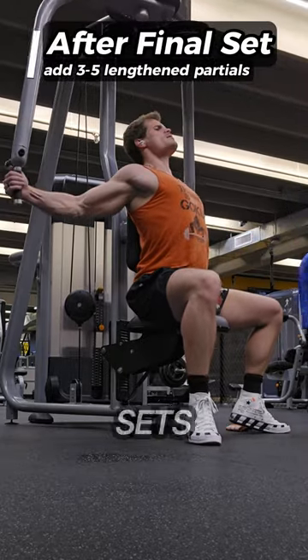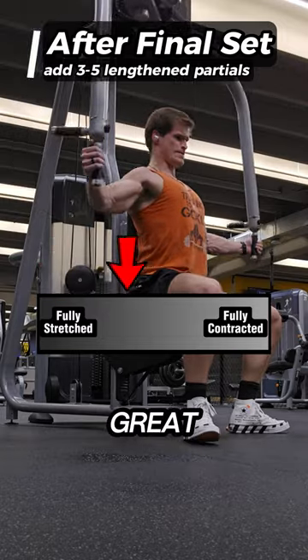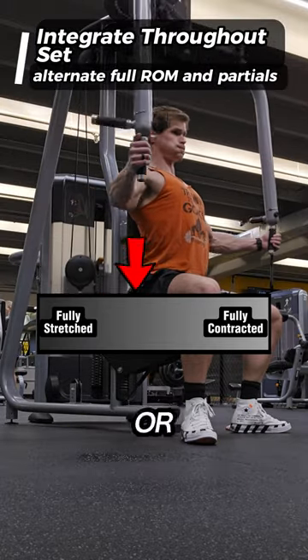If you want to squeak a little bit more gains out of your sets, adding three to five long length partials to the end of your final set might be a great way to push your muscles a bit closer to failure. And the second way, where you integrate the partials into each set, is great if you're short on time or a bit psychotic.